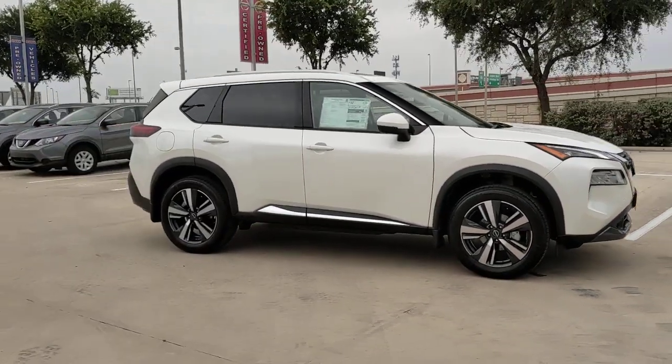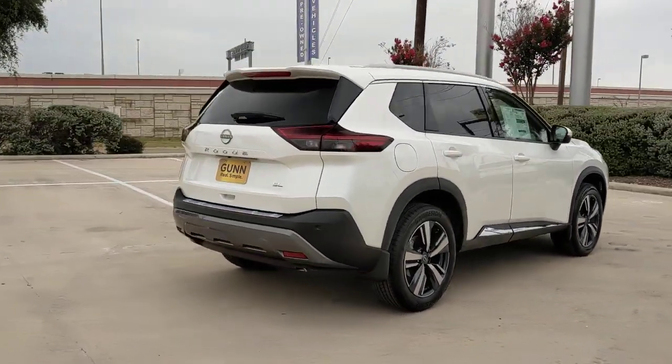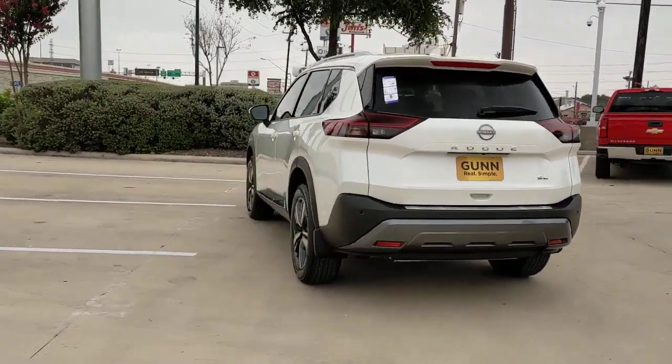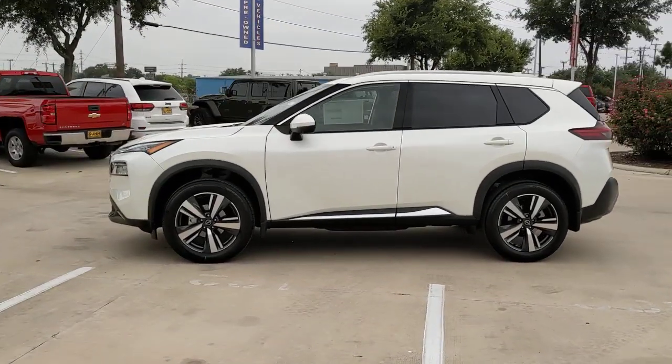Look no further than the 2023 Nissan Rogue. This feature-rich Rogue adds confidence and convenience to everyday life. Standard driver-assist safety tech, large cargo capacity, and spacious seating have your back wherever the road may lead. These are just some of the great options this vehicle comes with.